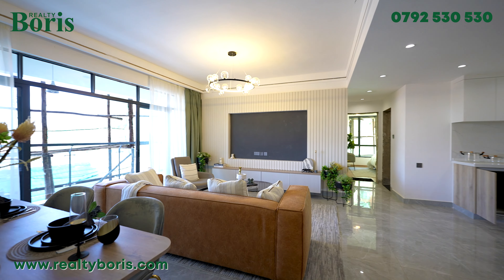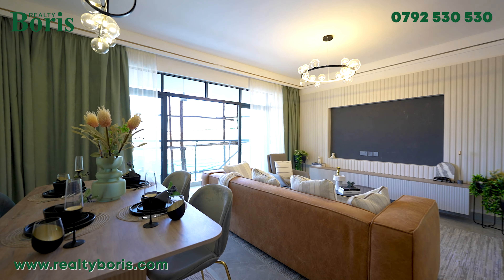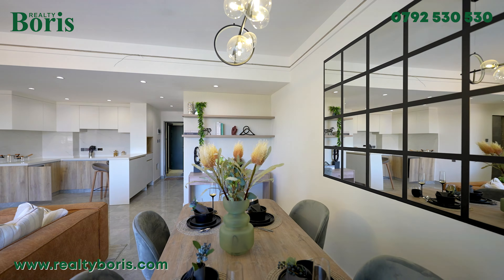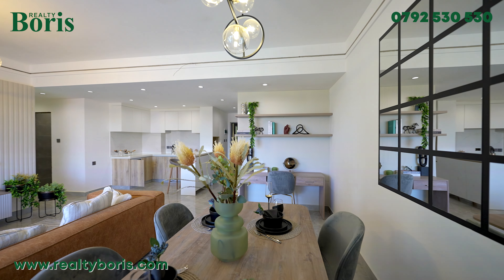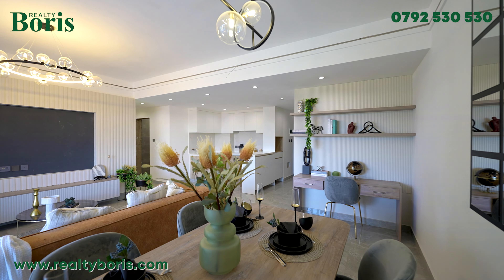But I come bearing good news. The same developer that has done this project is doing another project in Lavington, just off Kingara Road. This is for my investors. I have a new project in Lavington coming with one, two, and three bedrooms. We'll do another video to walk you through the project, explain the amenities, and all of that.